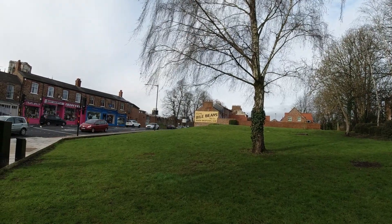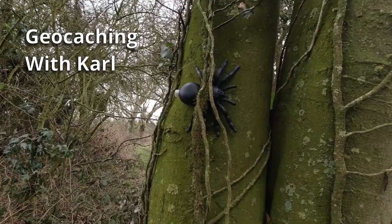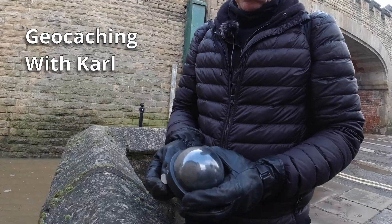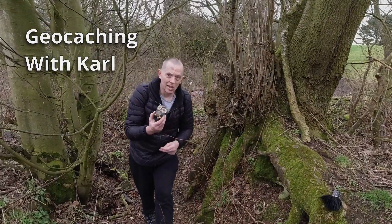I'm just doing a little sneaky geocache and it's in that area there. Let's go looking. Good morning geocachers. I'm out and about in York doing a few geocaches.